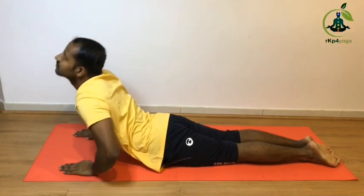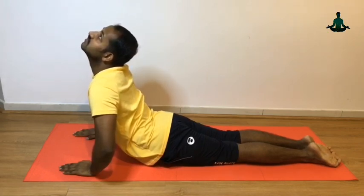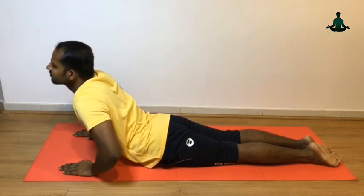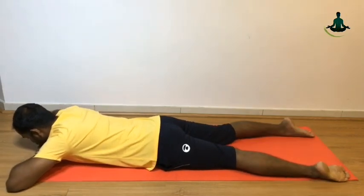Hold your breath for an 8 count: 7, 6, 5, 4, 3, 2, 1. Then slowly exhale and lay down. Relaxing pose: Makarasana. Repeat at least 3 times.